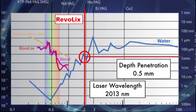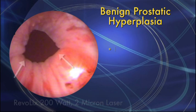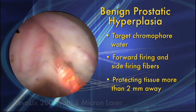Here we show a patient presenting with benign prostatic hyperplasia, BPH. The prostate size is 30 grams. Incisions are made at 5 and 7 o'clock by placing the fiber just proximal to the bladder neck. Due to the target chromophore being water, a forward-firing fiber can be used, protecting tissue more than 2 millimeters away and providing precise delivery of laser energy.